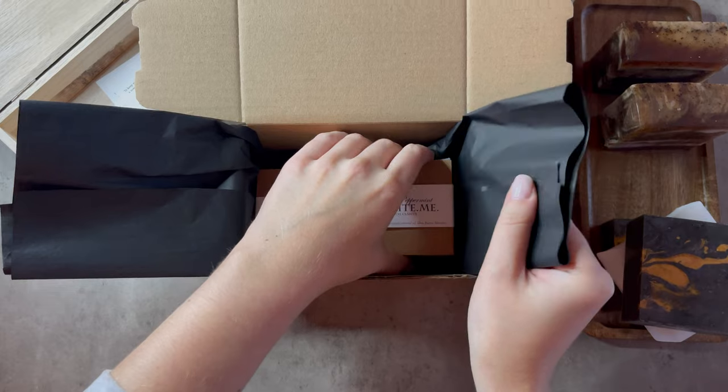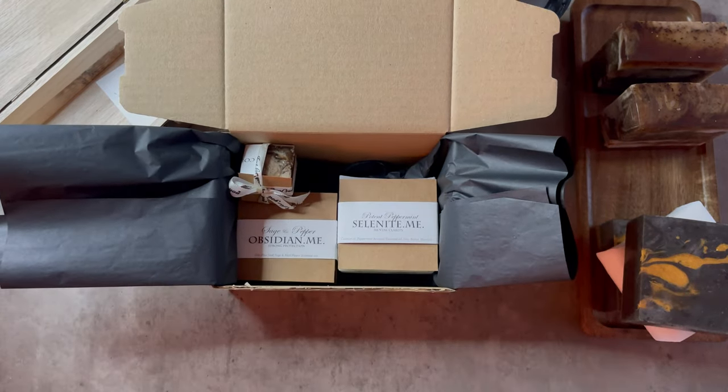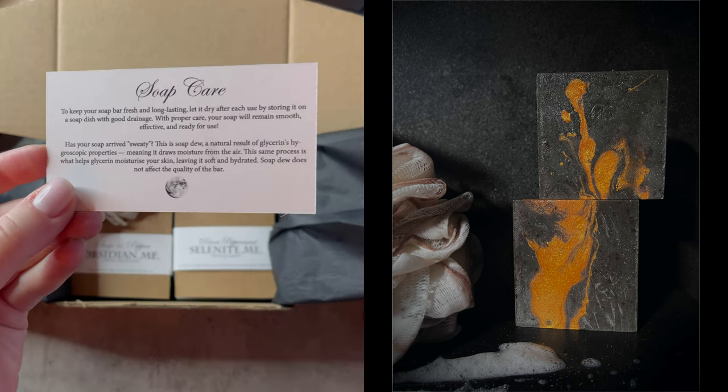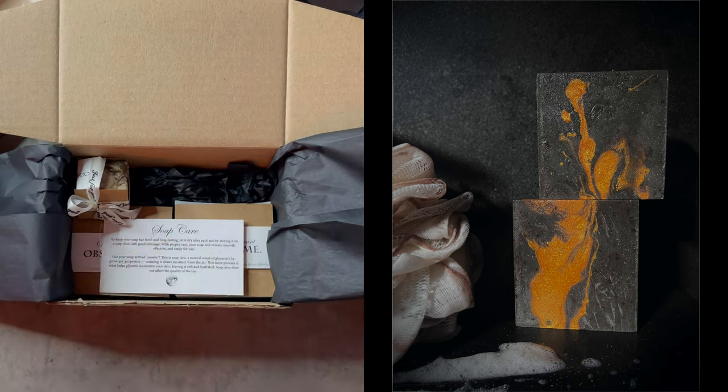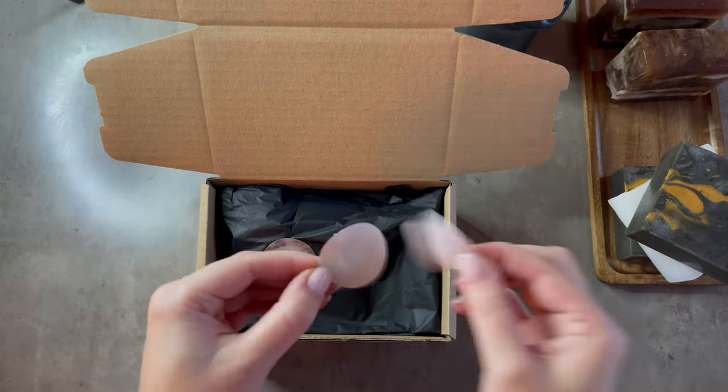These aren't your average soaps — they offer a deep physical and energetic cleanse, and that was my intention. The obsidian bar has a natural sage and black pepper scent, infused with sage and black pepper powders, making it the most powerful soap I have created.